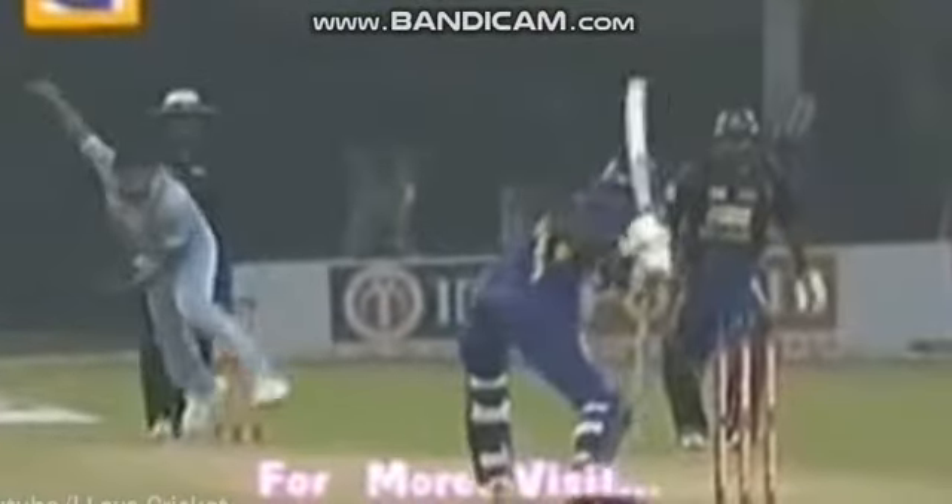There it is — it just brushed. And it's not just a glance, it's a full hit. The bails should have been dislodged. Going straight down the ground.